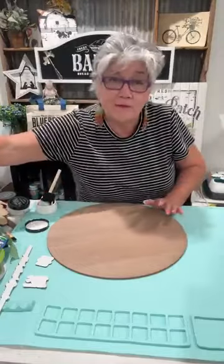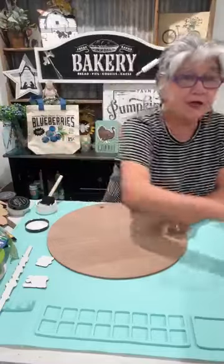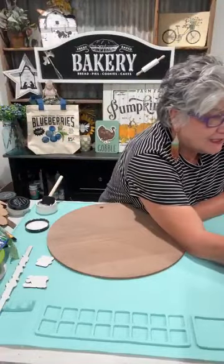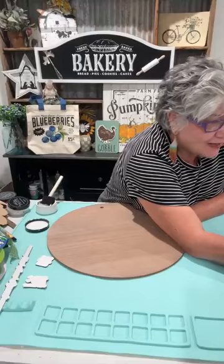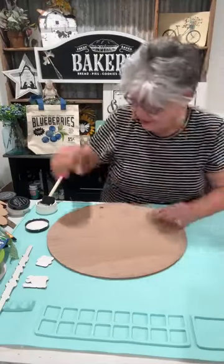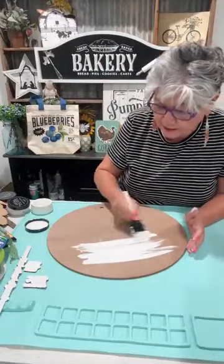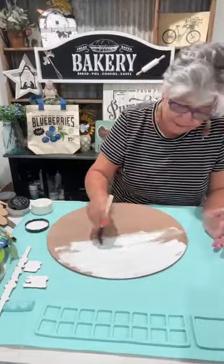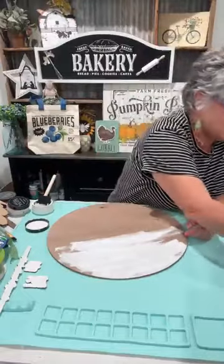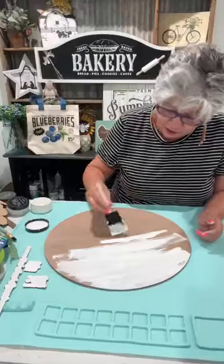I don't know if y'all know this about me — I say even when my containers of chalk get down really low I paint with them. Do y'all do that too? Hey Denise, hey Betty, we're about to get rocking and rolling here. I'm gonna go ahead and start — this ain't gonna be perfect because we're gonna do a farmhouse rustic round. What y'all been doing today? Oh, Jenny is awesome.